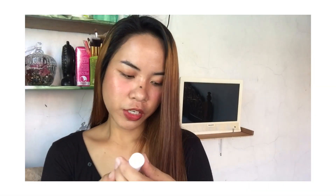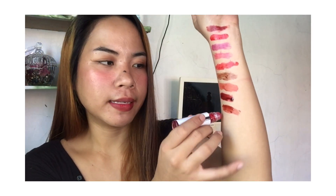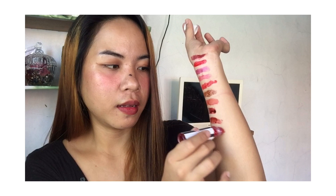And the last shade is Kim. Let's swatch it too. The color is clearly orange.